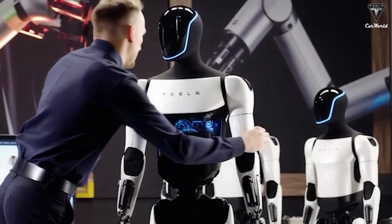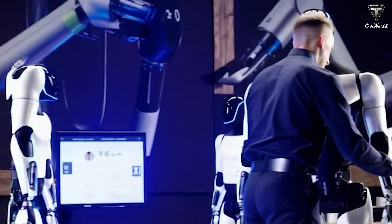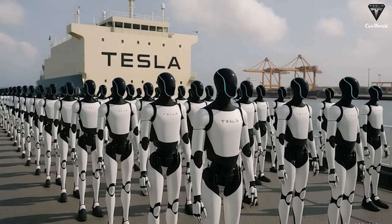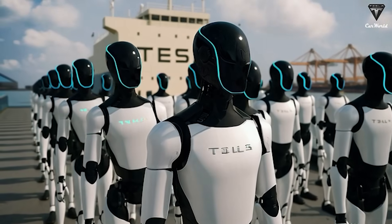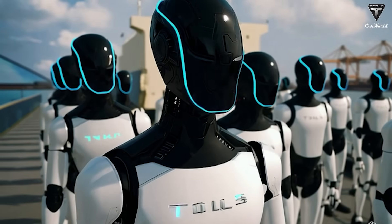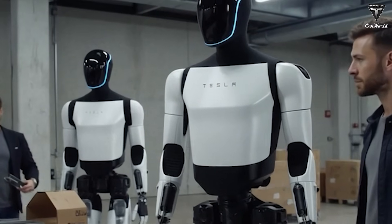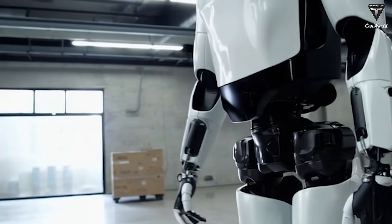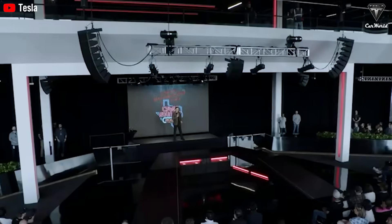Tesla is reportedly aiming for a lighter overall design in order to improve Optimus' walking speed — it still hasn't hit the company's goal of 5 miles per hour. They might switch to lighter materials or redesign the joint structure. According to Elon Musk, the new design is going to be something extraordinary, and it's expected to be revealed later this year, possibly at the Tesla shareholder meeting in November 2025.